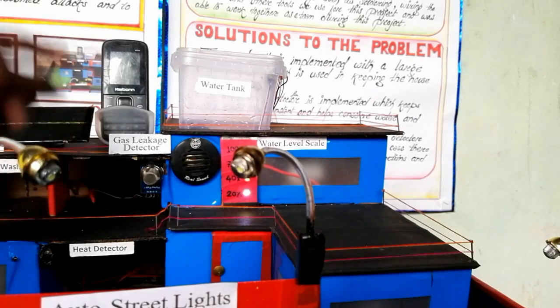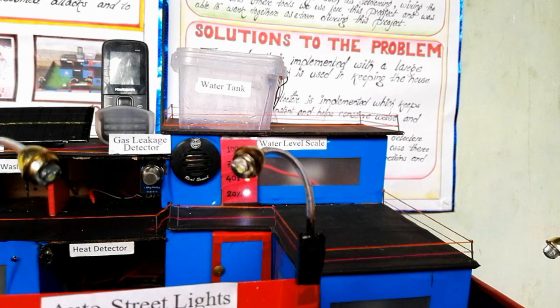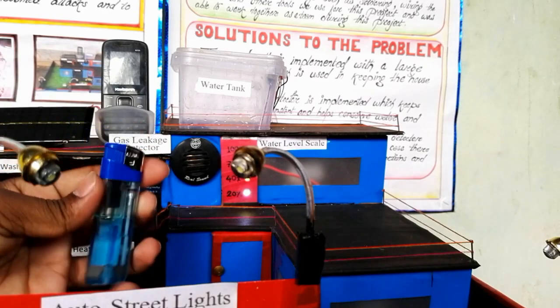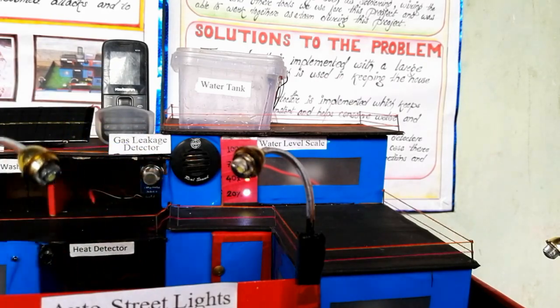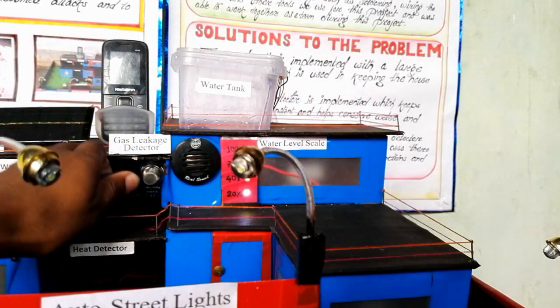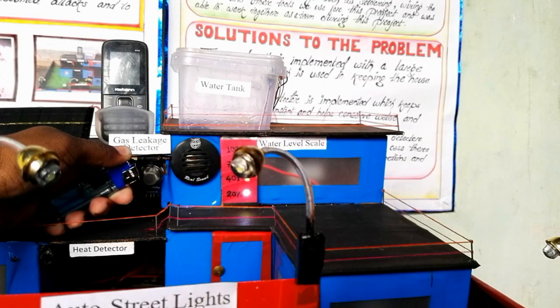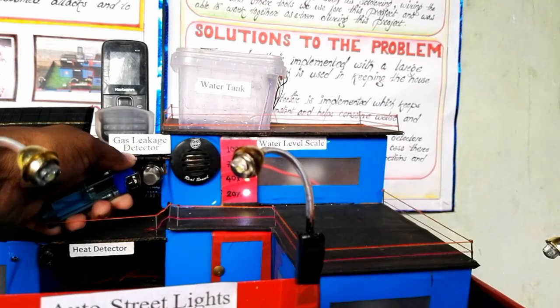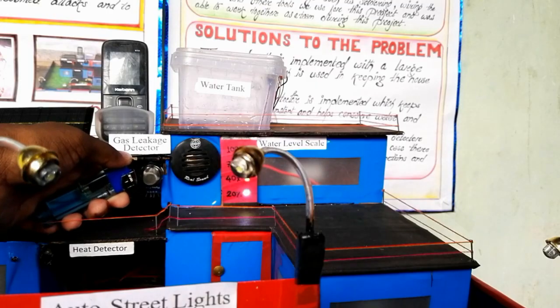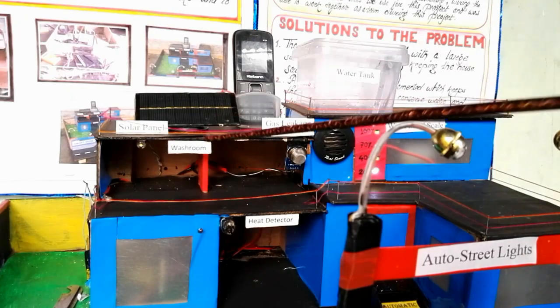Next is the gas leakage detector. Due to any incident, if a gas leakage happens, we will be able to know by an alarm-like sound. Here I am using a lighter to demonstrate the gas leak.